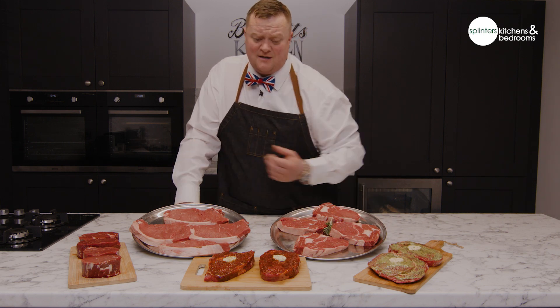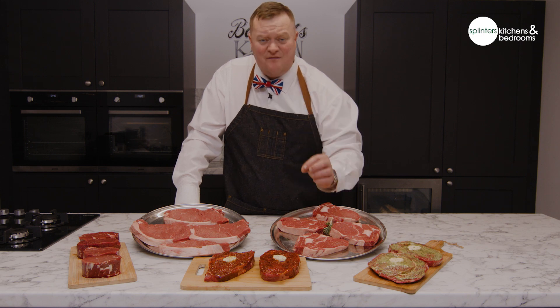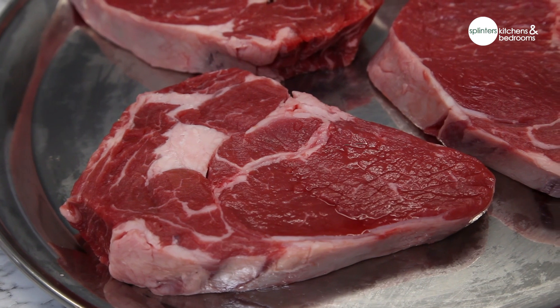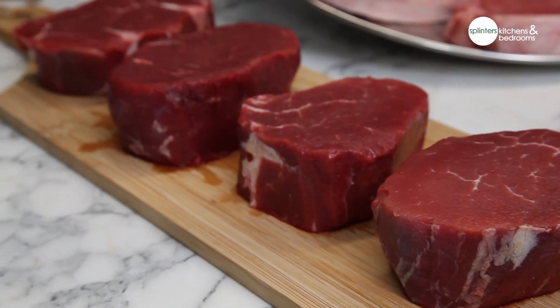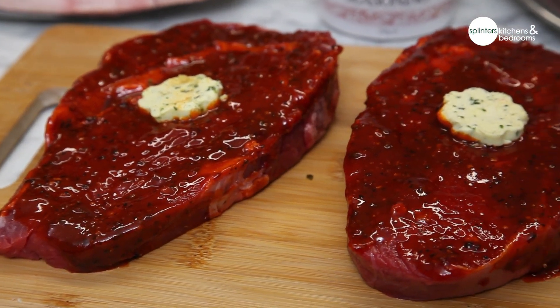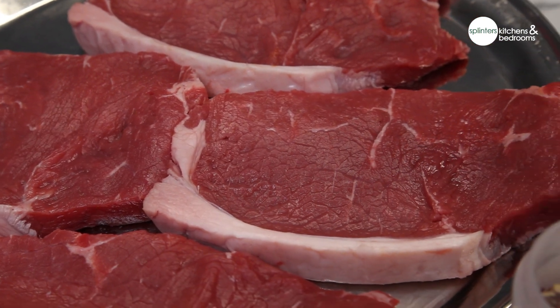This is gonna make up a steak box that's gonna cost you £99 delivered to your door. When you take into consideration this package, you're getting 16 exquisite cut pieces of steak. Think of it as eight visits to a restaurant, and if it were 20 quid a steak, well, I'll let you do the maths.